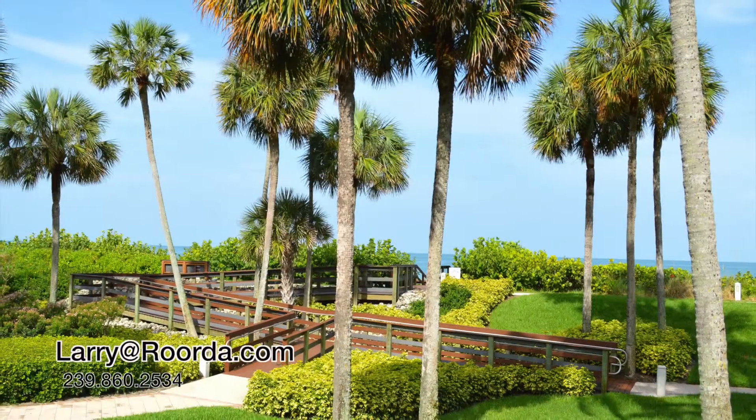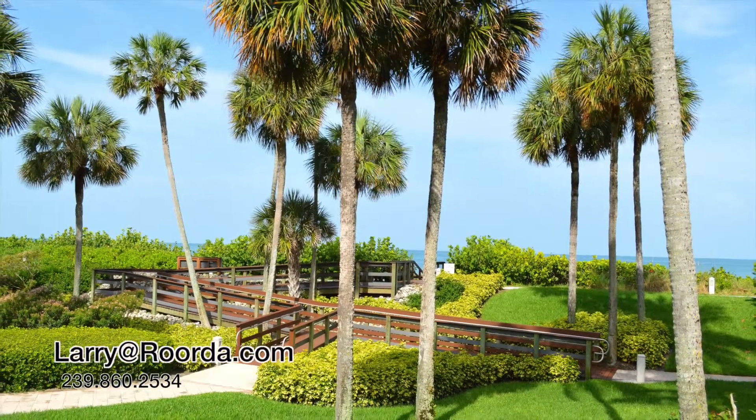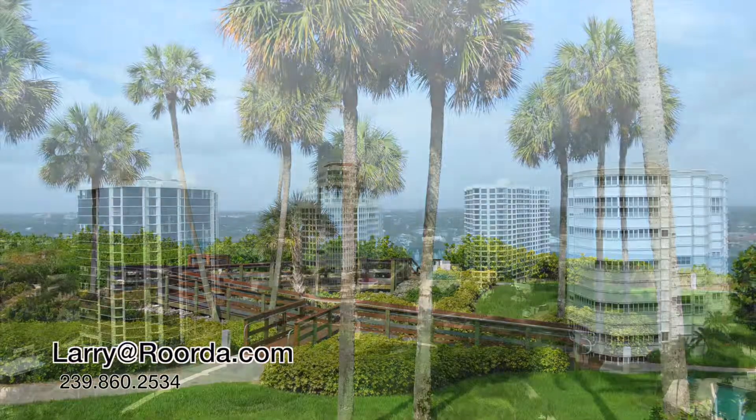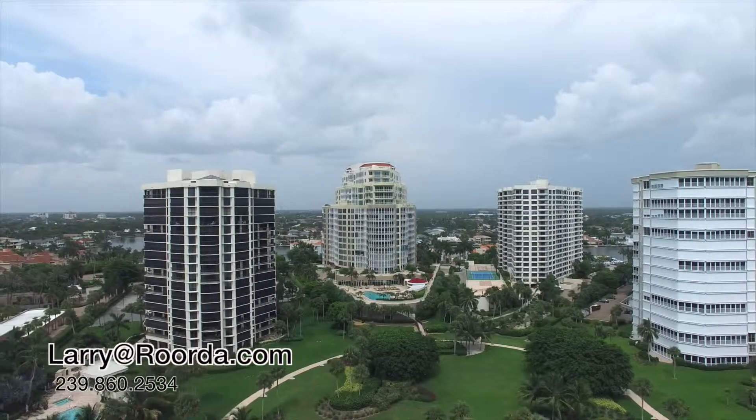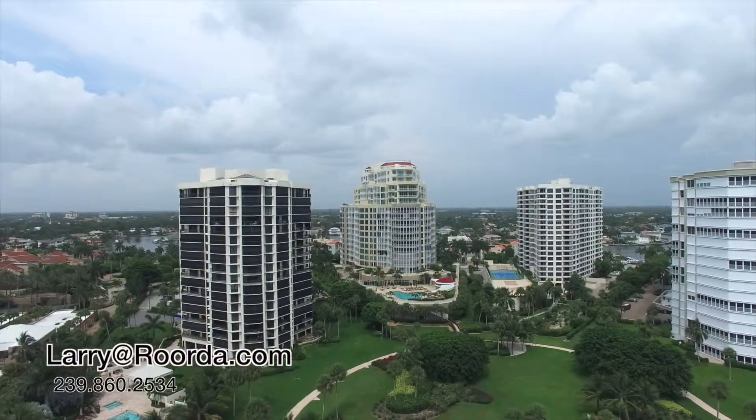The Esplanade has an on-site manager, secretary, and security staff. It has always been a leader in maintaining an up-to-date, prestigious, high-end condominium building worthy of the Parkshore location.